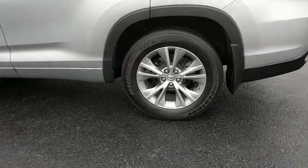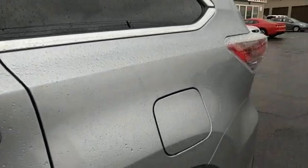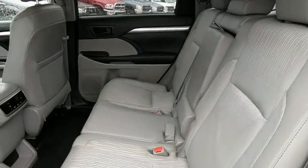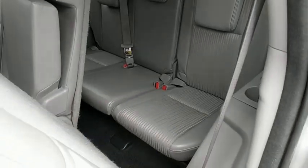Rear window defroster, power windows, electronic stability control, trip computer, brake assist, tachometer, remote keyless entry, overhead console, panic alarm, driver vanity mirror, front reading lamps, tilt steering wheel, rear window wiper.